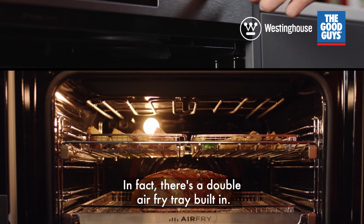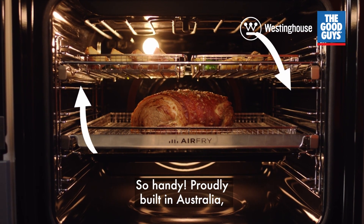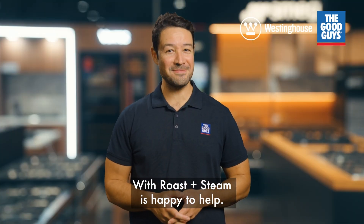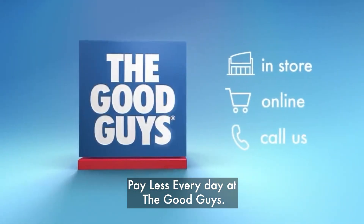In fact, there's a double air fry tray built in — so handy. Proudly built in Australia, Westinghouse's new pyrolytic oven with roast plus steam is happy to help. Pay less every day at The Good Guys.